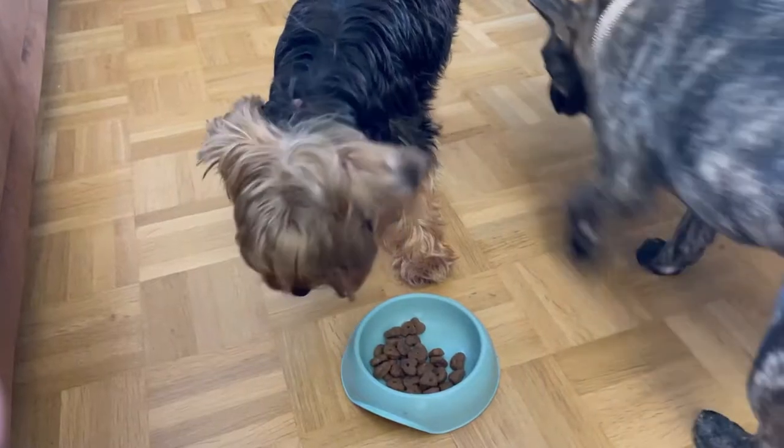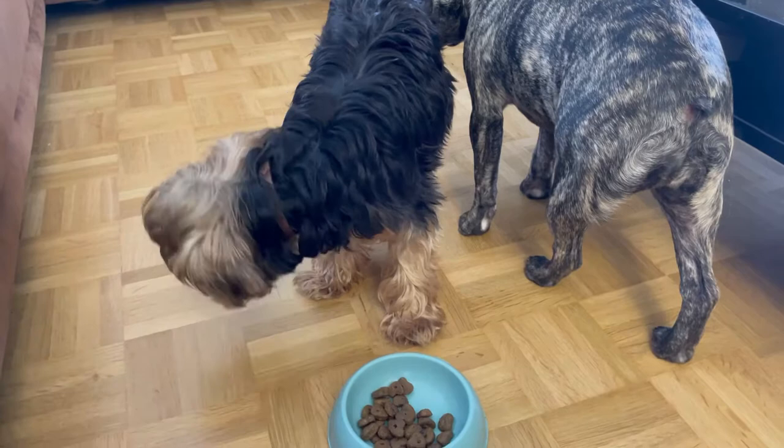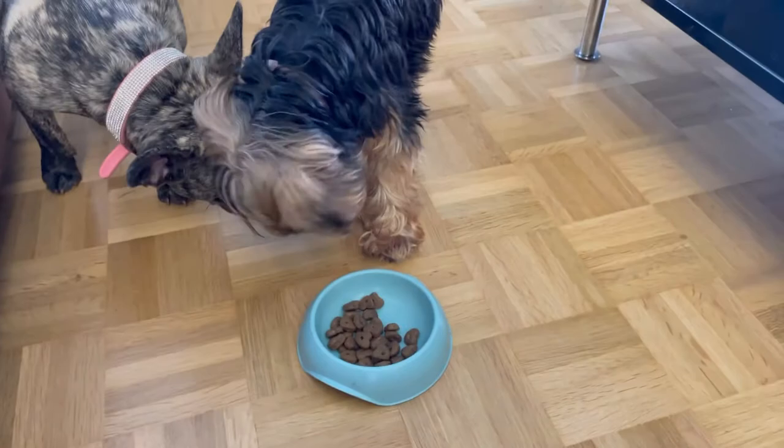It is no secret that small dogs are known for being fussy eaters. Being so small and often full of energy, it is important to feed your Yorkie properly and keep them as healthy as can be. Smaller dogs can be quite tough to feed — if you have one, you know what this means.